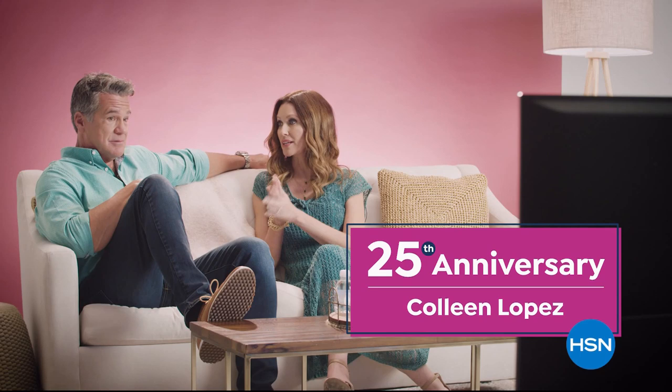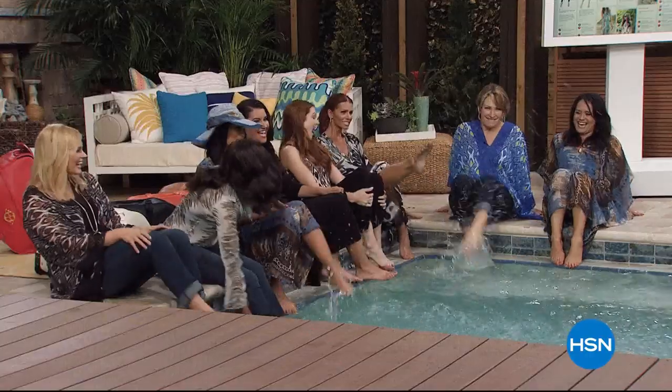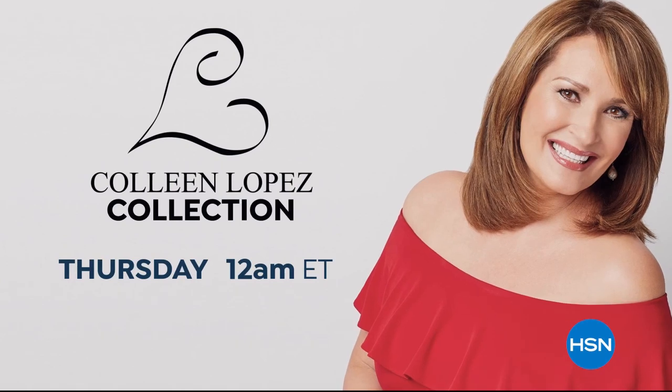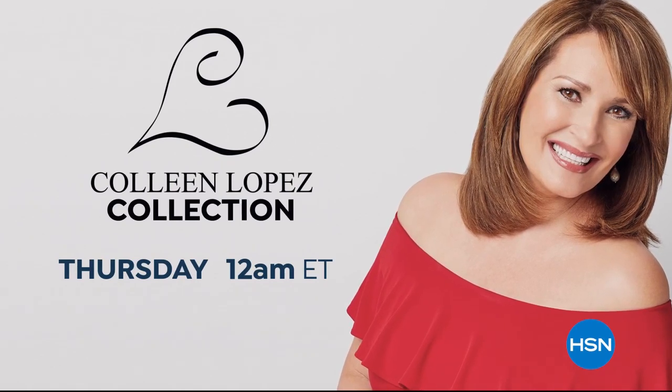We're getting ready to watch clips of our absolute favorite co-host — highlights of Colleen Lopez. We're celebrating her 25th anniversary. Colleen losing control and that laugh you can never forget. When Colleen laughs, I laugh. She can do anything. 25 years. Come join the fun as we celebrate the 25th anniversary of Colleen Lopez all month long.